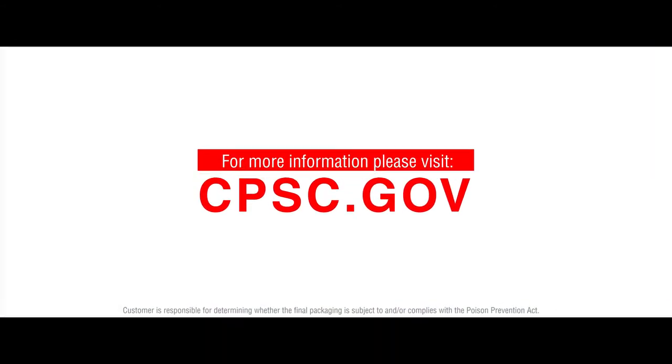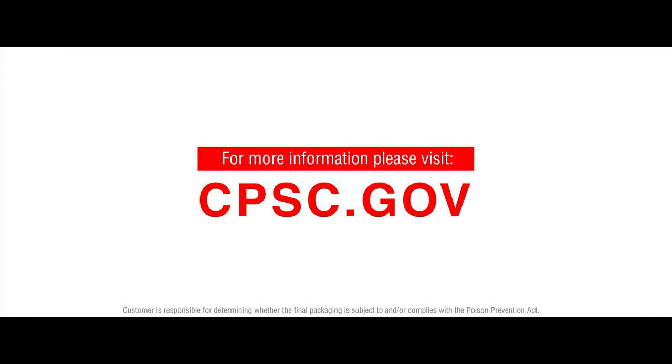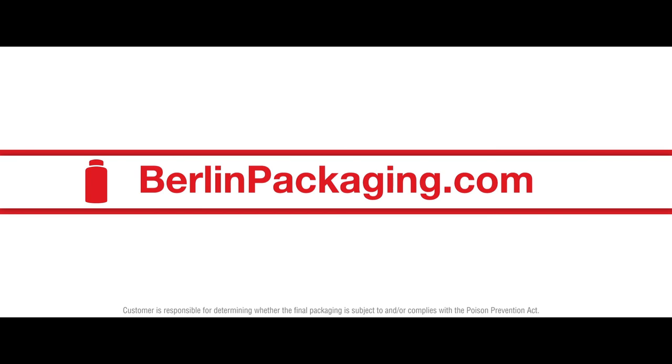Please visit the U.S. Consumer Product Safety Commission website for more information, and visit berlinpackaging.com for child-resistant-capable packaging options.